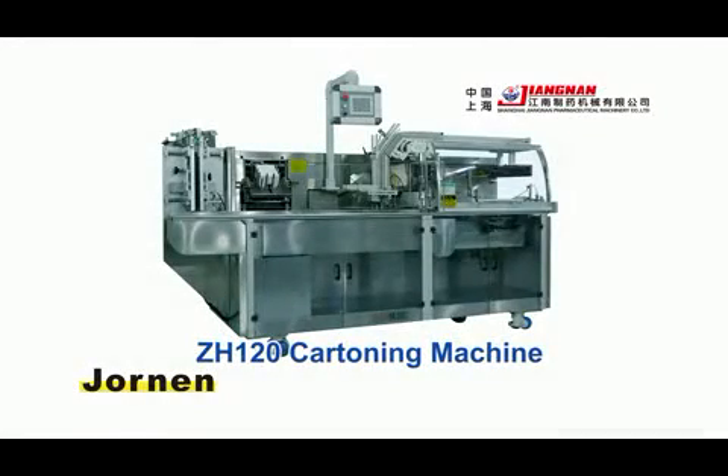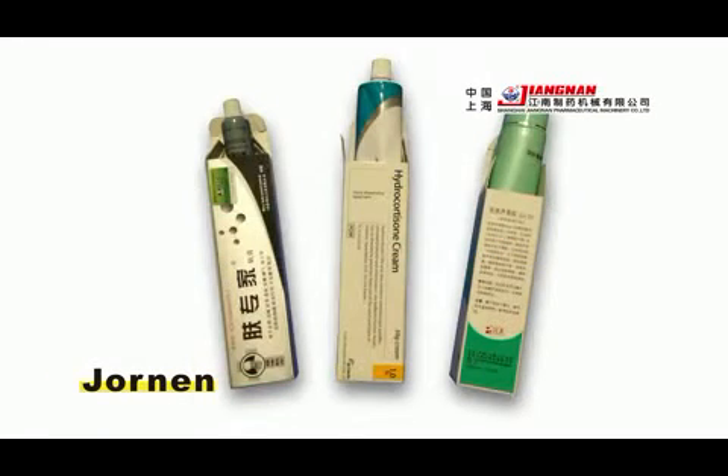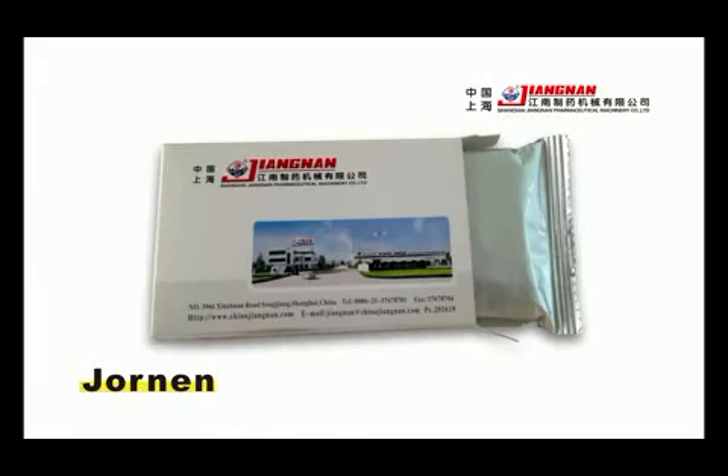ZH120 is an intermittent motion cartoner. It is suitable for packaging of blisters, bottles, vials, pillow packs, etc.